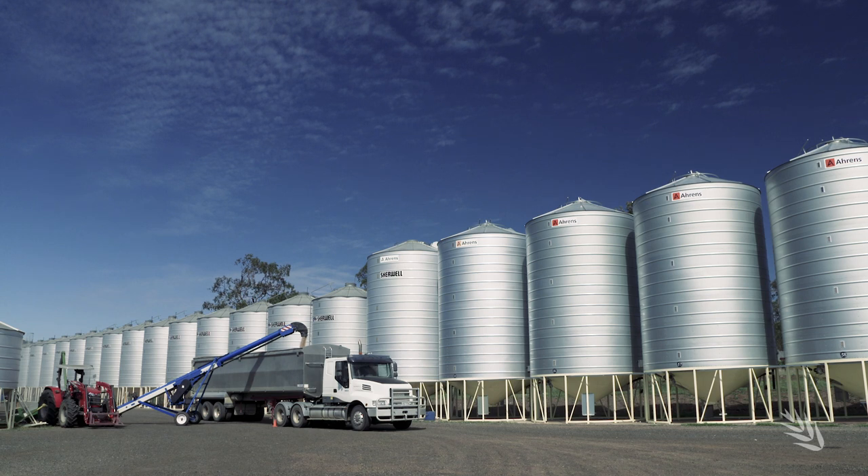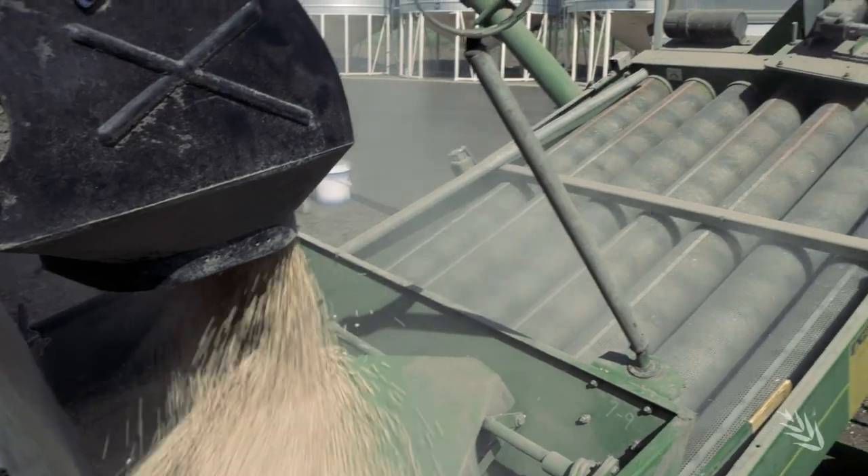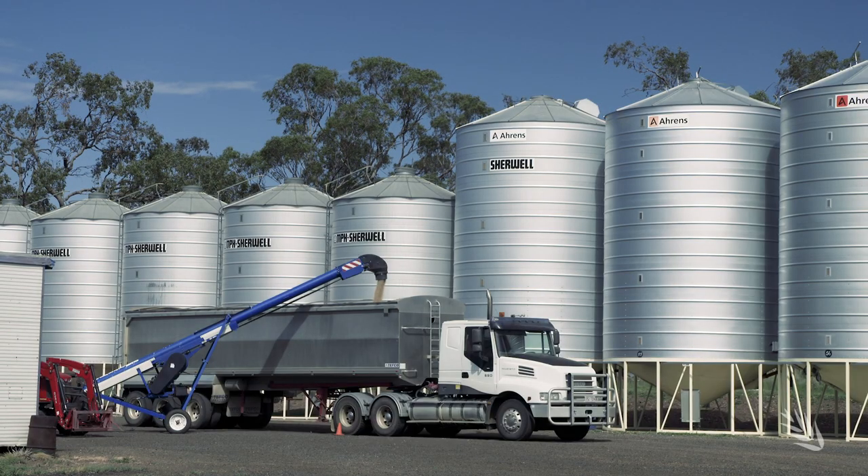Number one, one of those important decisions: have you got the site and the space for ease of outload, inload, and truck movements? Has that site got good drainage or weather access?